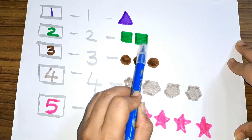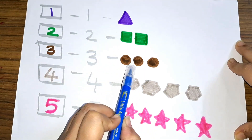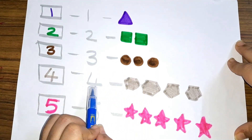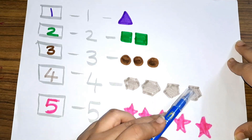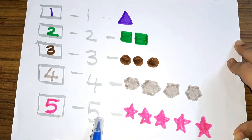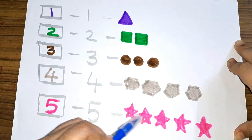Three — number three, three circles. Four — number four, four hexagons. Five — number five, five stars: one, two, three, four, five — five stars!